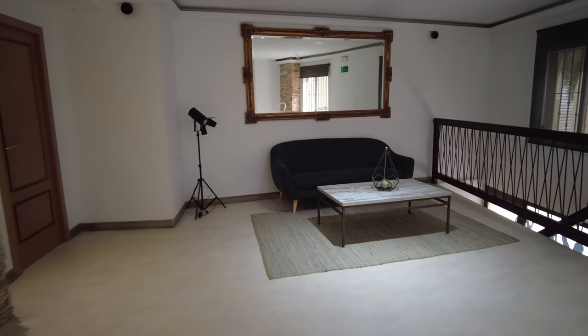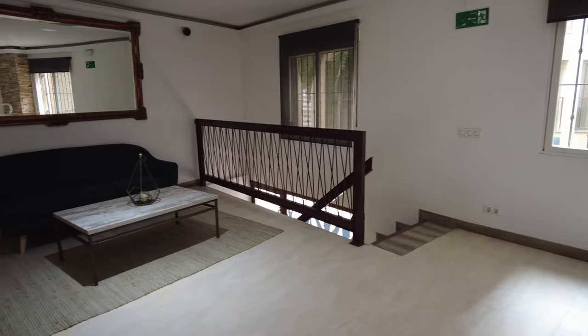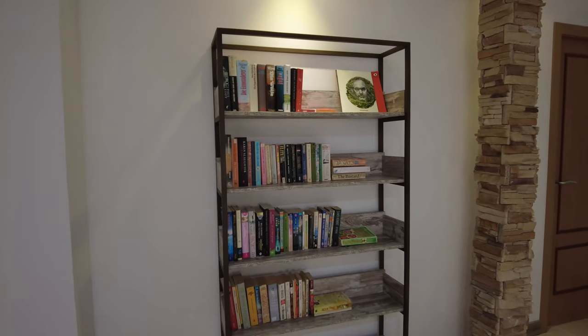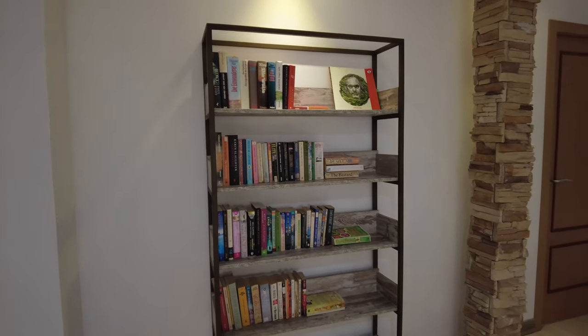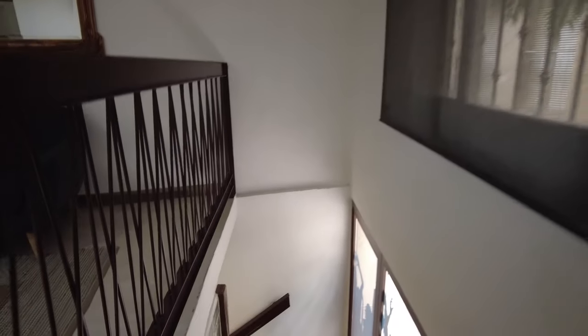So just off the main staircase into the rooms, you've got a staircase that goes down to the reception area, a little seating area, and they've also thoughtfully put some books here so you can borrow a book. The staff are really nice too. For 36 pounds, this is turning out to be one of the best deals I've ever had in a hotel.